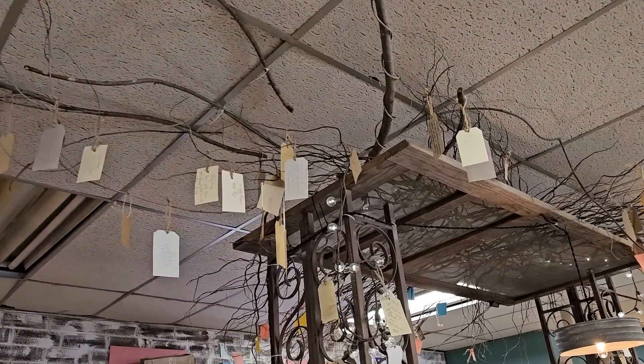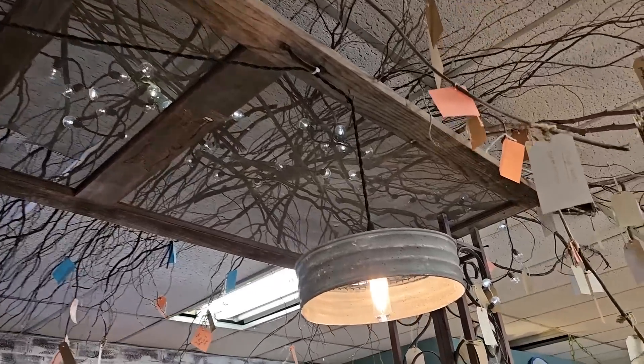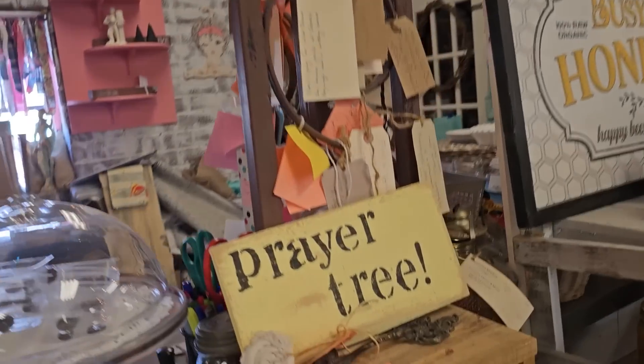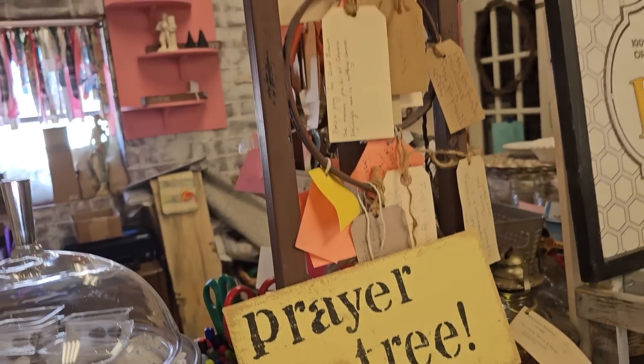Mimosa Market has a prayer tree up at their register and I love it — I think it's fabulous. What they do is you have a card, you write your prayer request on it, you put it in the box, and someone comes in and prays over it and puts it on the prayer tree.